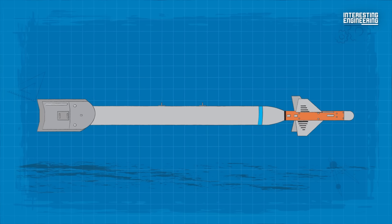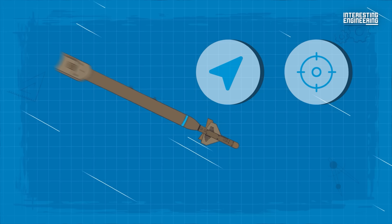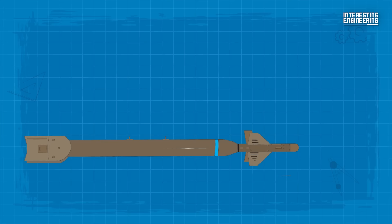In essence, the GBU-28 is a 4,637-pound bomb that packs 630 pounds of high explosives. Outfitted with GBU-27 LGB kits, this bomb measures 14.5 inches in diameter and almost 19 feet in length. The device is guided by an operator who illuminates a target with a laser designator, and the munition navigates toward the laser energy reflected from the target. The bomb also has a smart fuse, which detonates it once it has penetrated deeply enough to destroy the target. The GBU-28 is capable of penetrating 100 feet of earth or 20 feet of concrete.